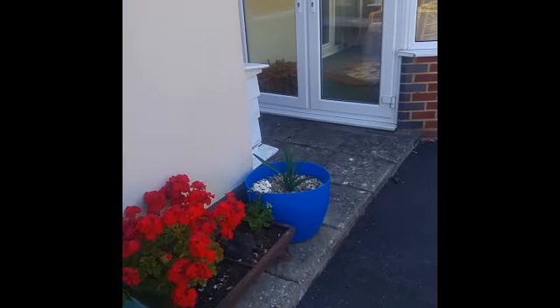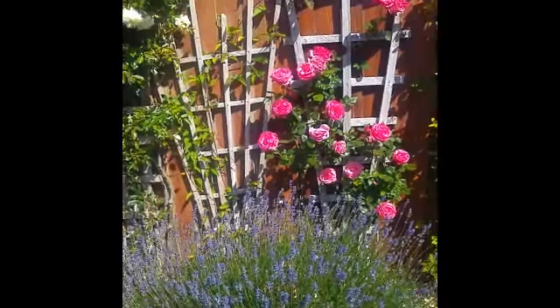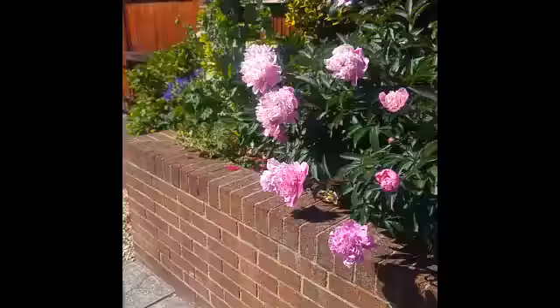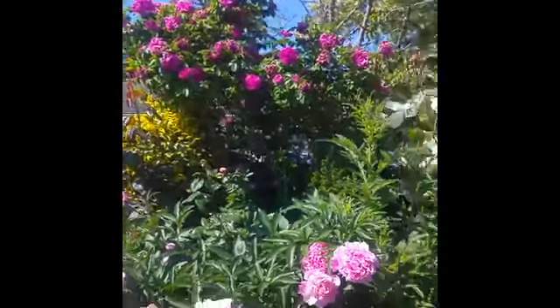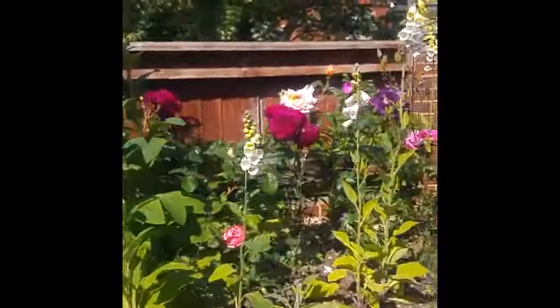It's overwintered, my mysterious little one. It usually has two or three blooms but again it's gone absolutely crazy. I thought I'd show you how beautiful — look at those, look! Everything is absolutely stunning this year.